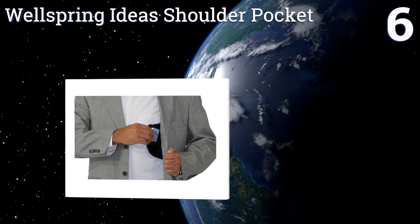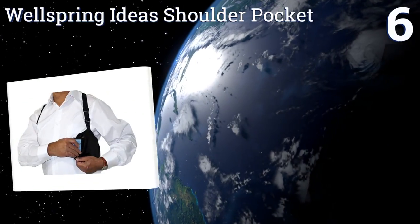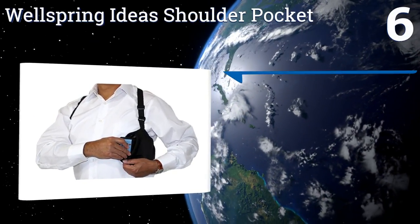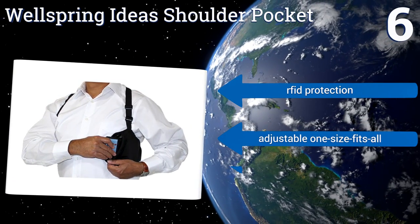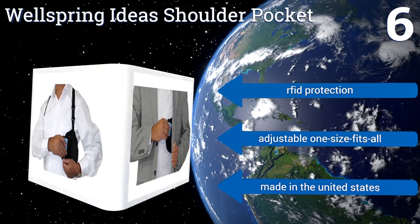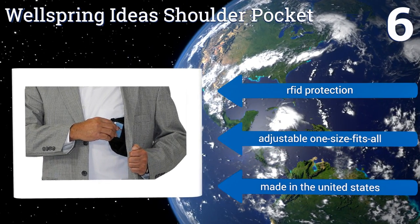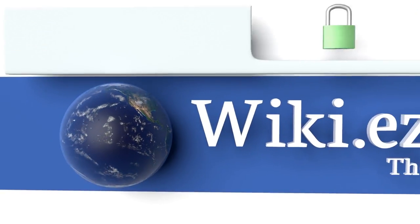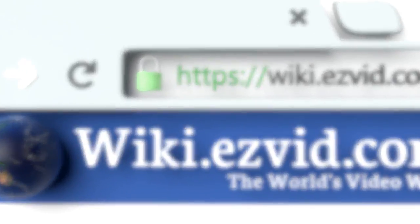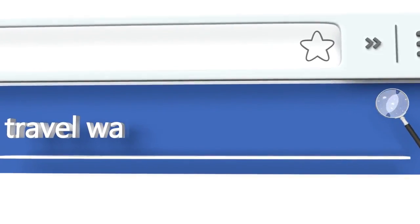Coming in at number six on our list, the Wellspring Ideas Shoulder Pocket is the tactical traveler's choice for secure storage. It tucks out of sight under your shoulder, giving easy access to all your cash and sundries but ensuring almost no one can get to it. It features RFID protection, is an adjustable one-size-fits-all, and is made in the United States.